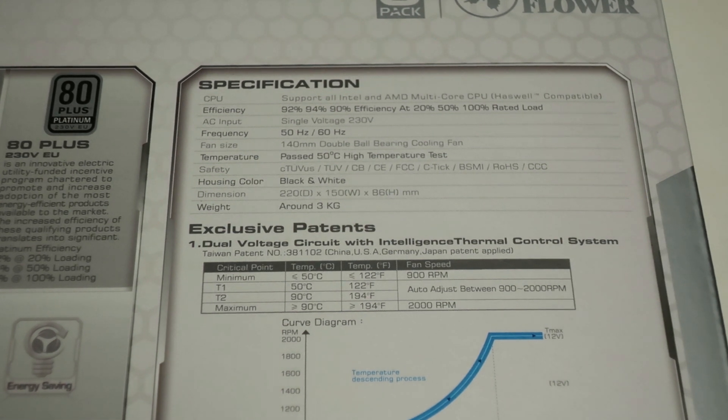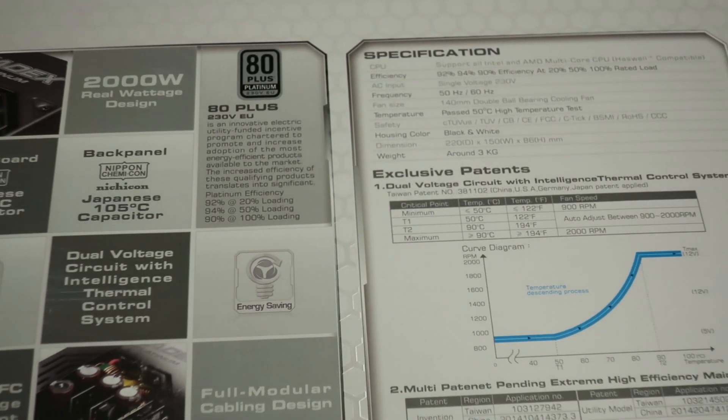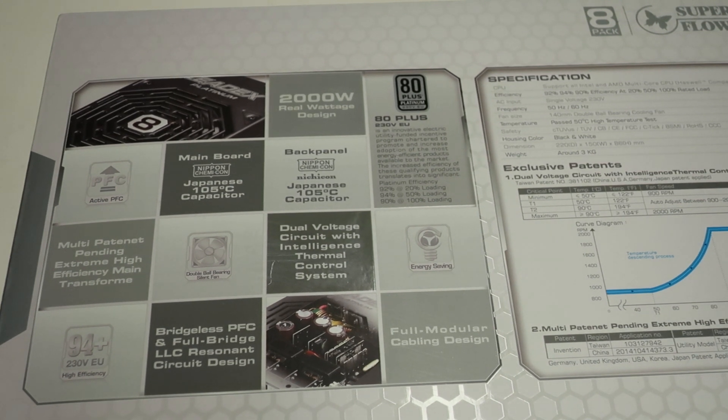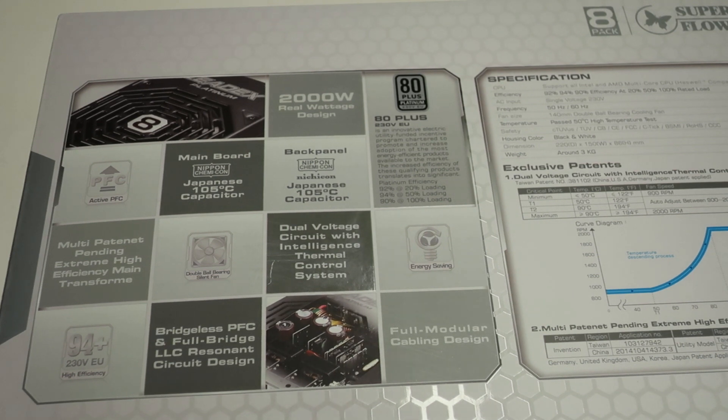It weighs around 3 kilograms. They advertise all the parts used, including 105°C Japanese capacitors. I'm not sure if it has a semi-passive fan mode, but that's not really important to me — I don't really mind about power supply fan noise in general.